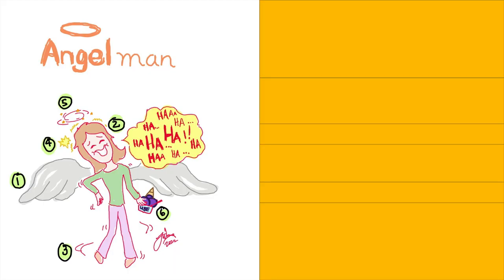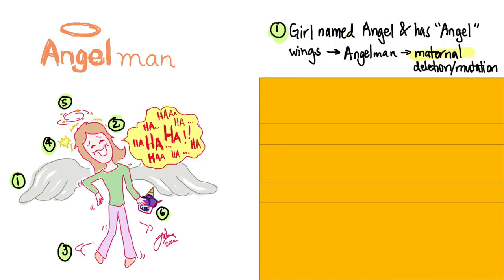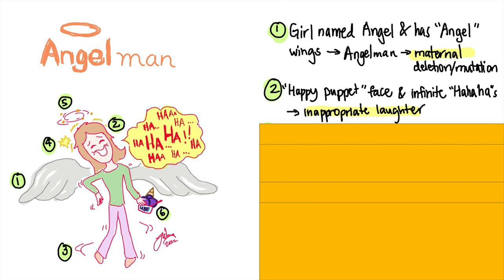Next, let's talk about Willy's sister, Angelman. She likes to be called Angel for short, which is a girl name. And look at her beautiful angel wings — hopefully this reminds you of Angelman. And since she's a girl, this syndrome is due to a maternal gene deletion or mutation, so from the mom. Look at her facial expression — it has this happy puppet look, and she seems to be laughing all the time.